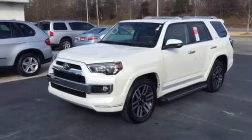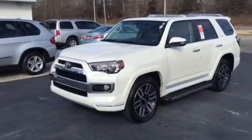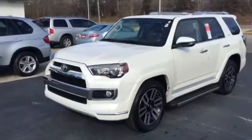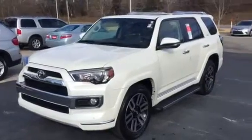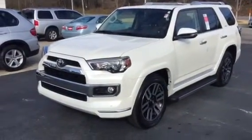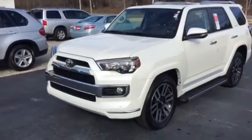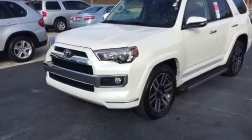Ms. Adams, good morning. This is Bobby Sabia here at LaGrange Toyota. I want to take a minute and just walk you around the 2015 Blizzard Pearl Limited 4Runner you inquired about. I just sent you some information and pricing on the vehicle, but I wanted to give you a closer look at it than maybe some of the pictures will give you.